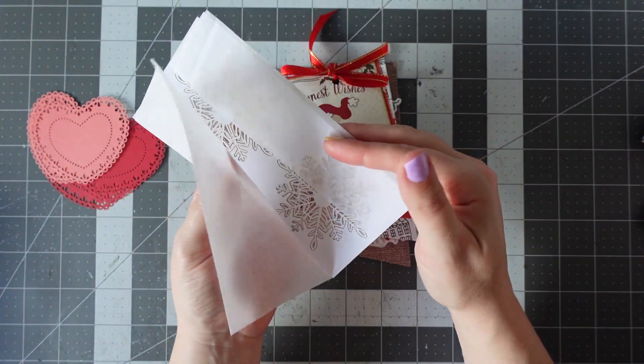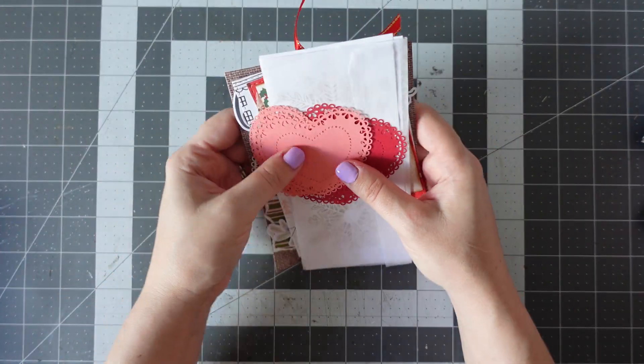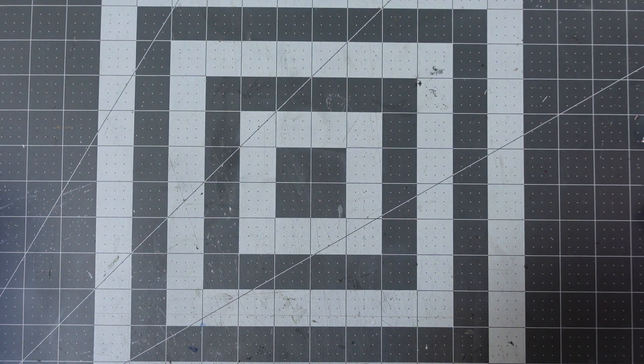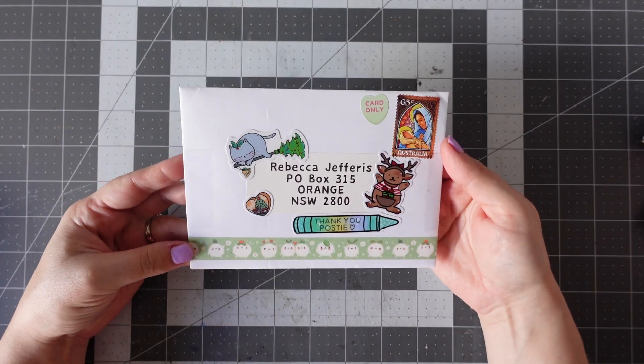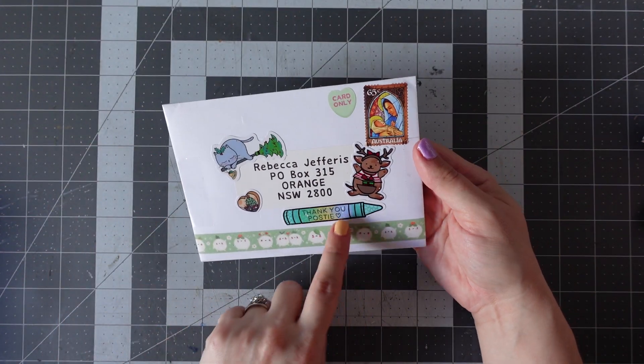And they are wrapped in tissue paper. Let's pop that all to one side — thank you so much, Stella, that's gorgeous. So that is Stella's mail. Next one I've received, I think this was yesterday. This is from Arumi. It says card only.